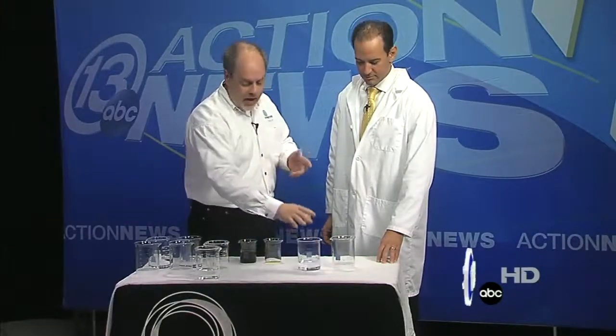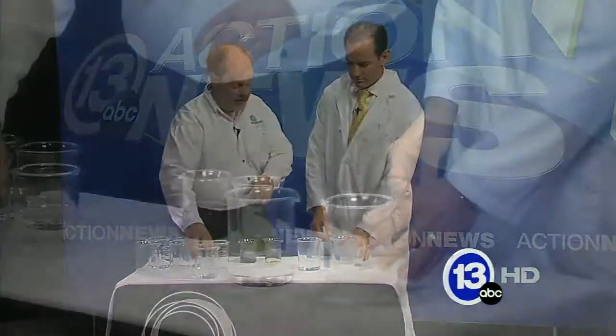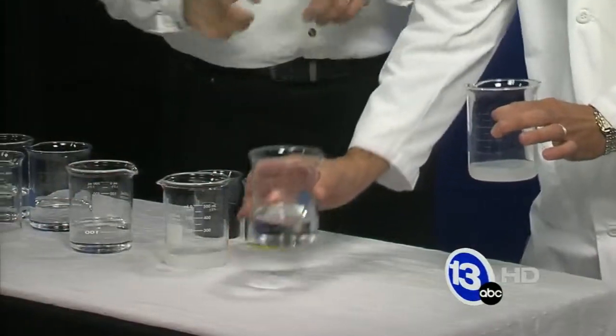It's the chemistry of what's called clock reactions. I'm going to give you those two beakers and we're going to do the same thing. I'm going to show you why it's called the clock reaction.